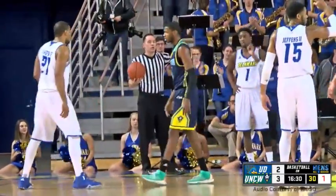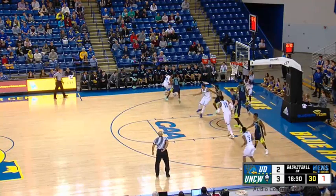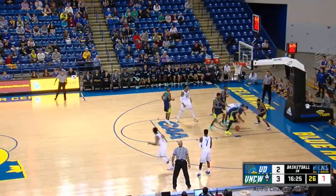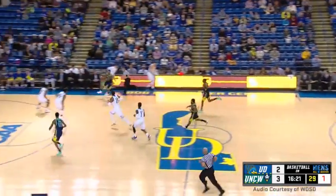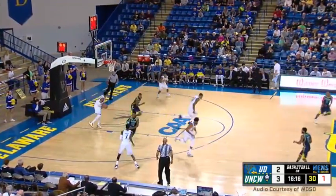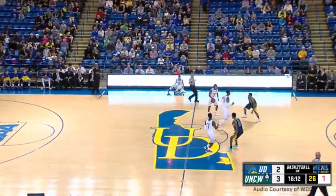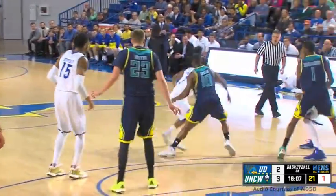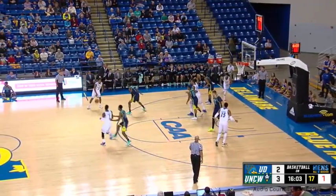That's the first foul on the Seahawks. C.J. Geddes is doing a really nice job of trying to help out on any sort of drives by both Mosley and Holden. Heave by Hayes — UNCW gets the rebound, down the floor, a quick shot, and back to Delaware after the miss. 3-2 — Seahawks lead by one. Only points of the game have come on a jumper from Marvin King-Davis for Delaware, and a layup by Geddes and a foul shot by Fleming's for UNCW.